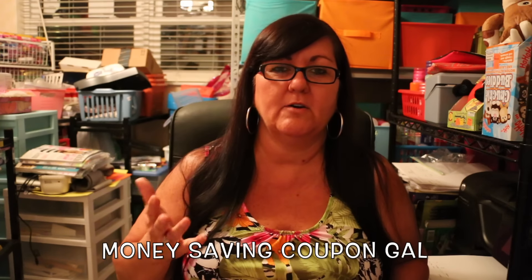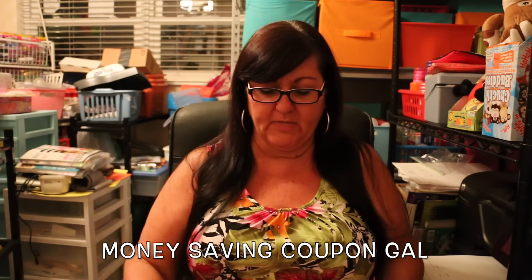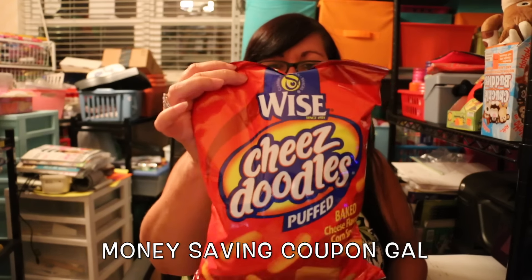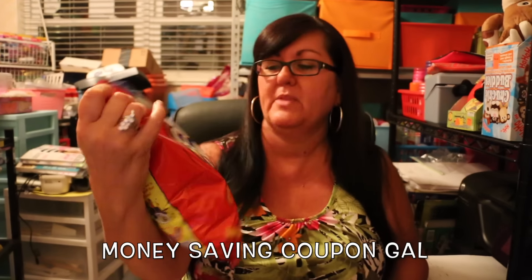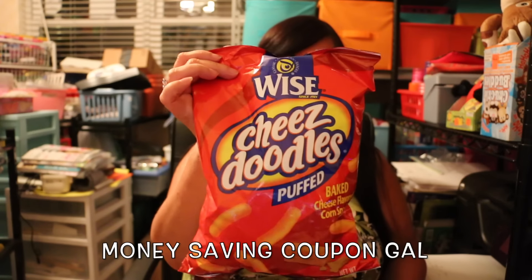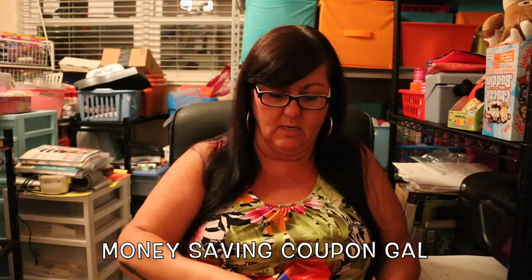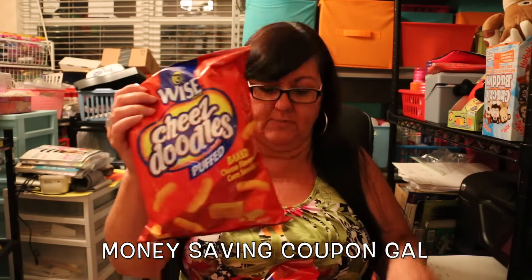So while I'm there, of course I'm always looking at other things. Today I got some more of the White's Cheese Doodles — I just love these — so I picked up two more bags.